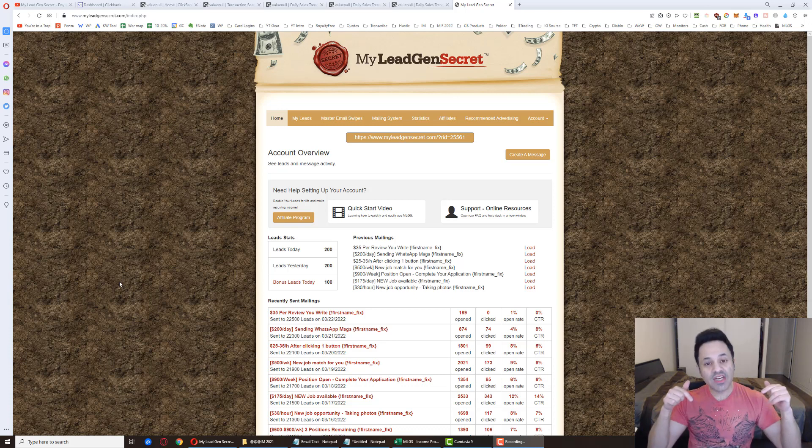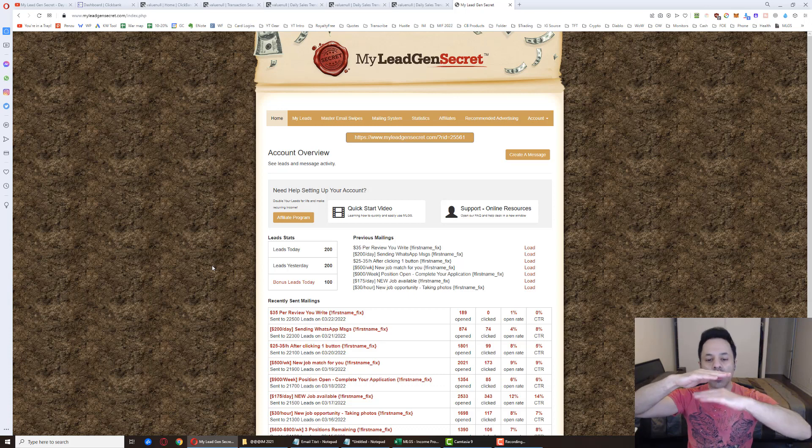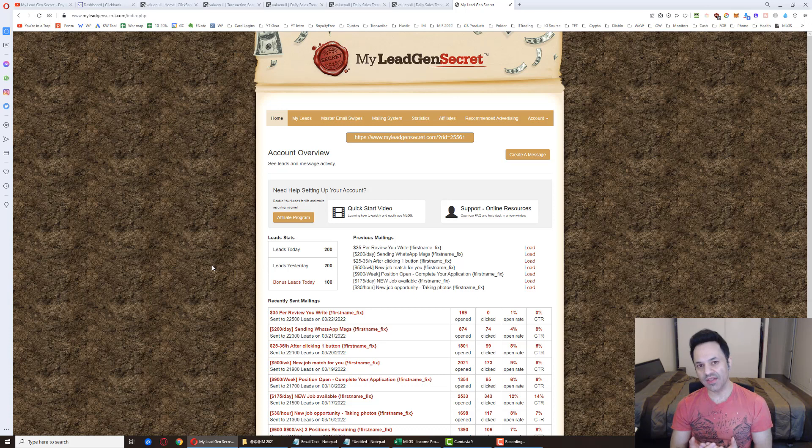I have a tips and tricks playlist and a troubleshooting playlist in the description below with answers to common questions. Also, if you refer someone using your referral link, you get 100 bonus leads per day — so 200 leads instead of 100, meaning 6,000 leads at the end of the month and 12,000 the following month. If you don't have anyone to refer, you can refer yourself, giving you 300 leads per day — 9,000 at month's end and 18,000 the next month.